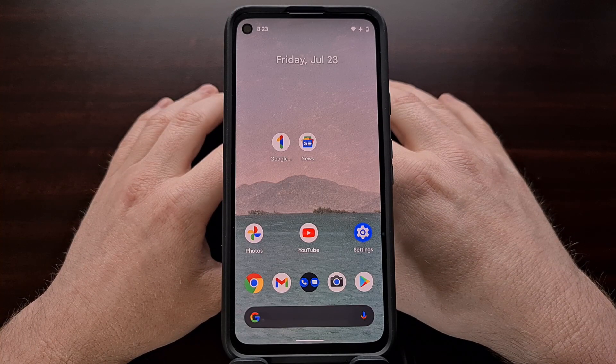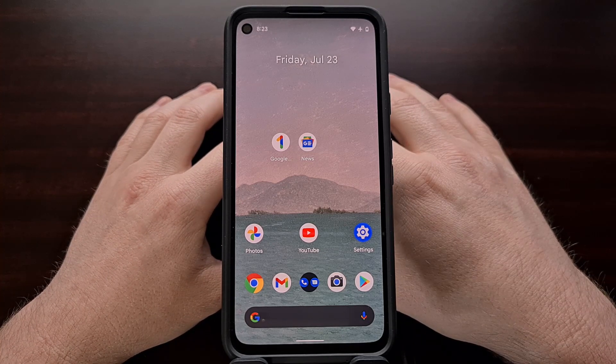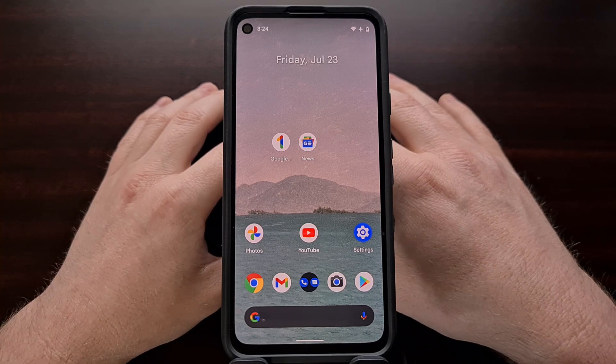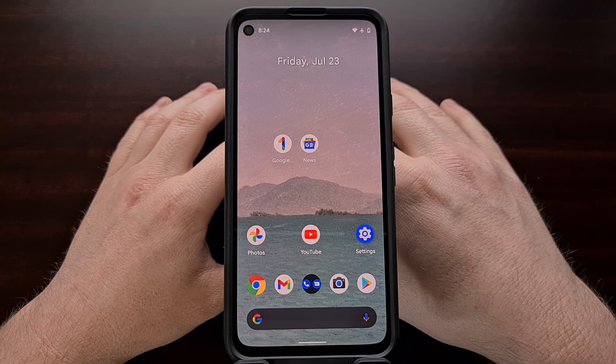I've been using the Android 12 update for the last couple of weeks on the Google Pixel 4a. Here on the channel I've highlighted a few of the new features coming along with this update, but today I want to focus on a widely known bug in the Android 12 beta 3 update.